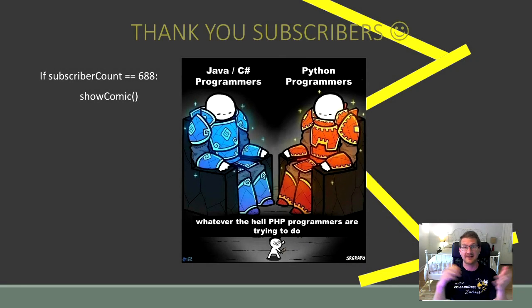As always, I'd love to thank my subscribers for watching these videos, for commenting, and for making this whole process fun. You guys are the ones that inspire the videos, so if you ever have any video requests, make sure you drop one in the comments and I'll try to get to it.